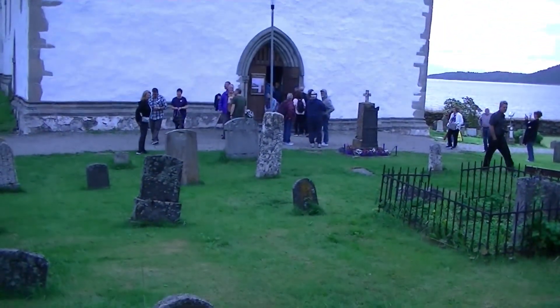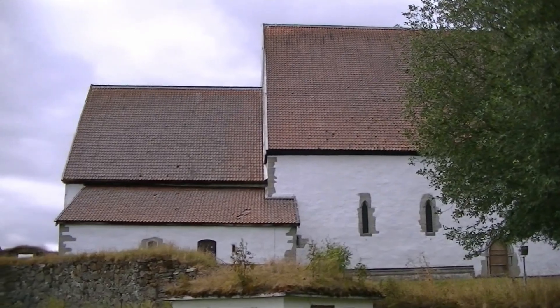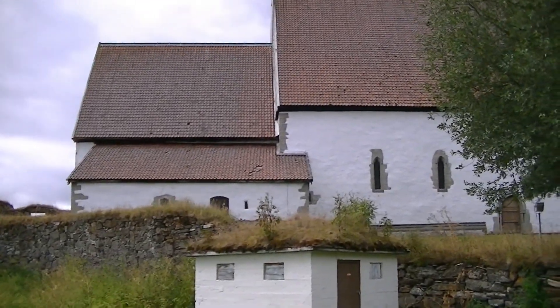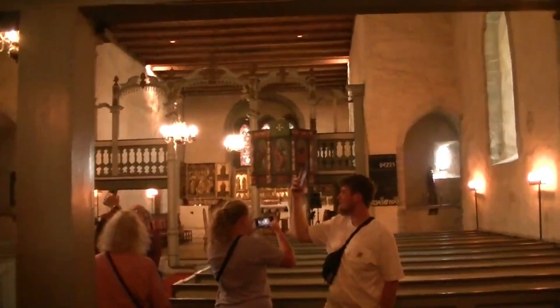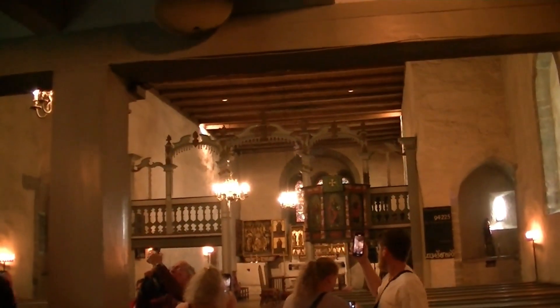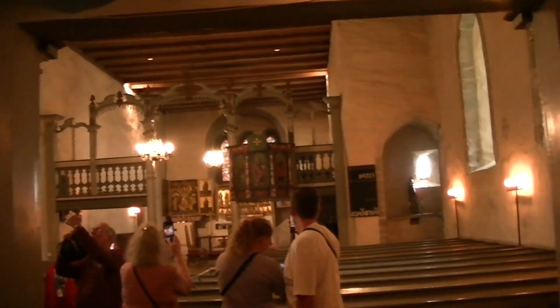How old is this church? Side view of this typical Viking church here in Harstead. Inside this old medieval church, they're getting ready for a wedding.